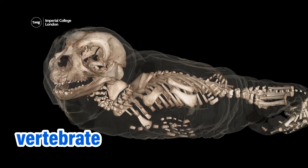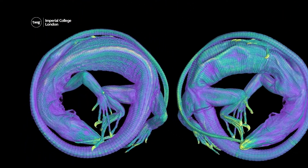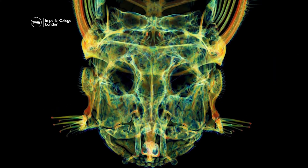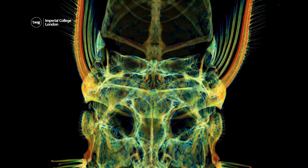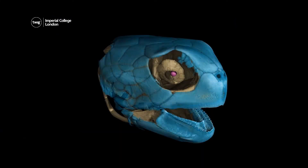Only vertebrates were scanned — these are animals with a backbone, like mammals, amphibians, reptiles, and fish. The 3D models show both the inside and outside of the vertebrates, including bones and soft tissue like skin, muscles, ligaments, and tendons.